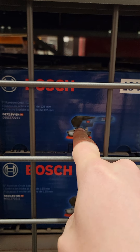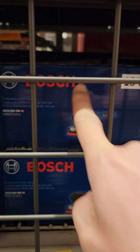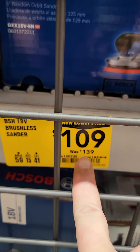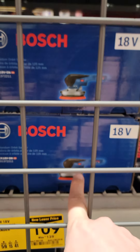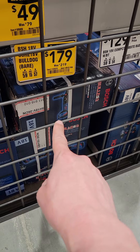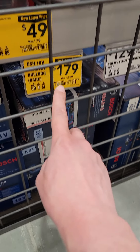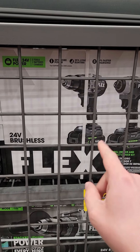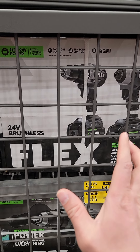If you need a really nice 5-inch random orbit sander, this cordless 18-volt Bosch is $109 down from $139. And here's another tremendous value — the Bosch 18-volt Bulldog is $179 down from $219.